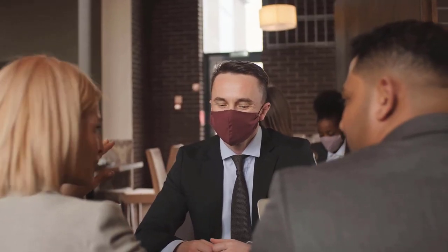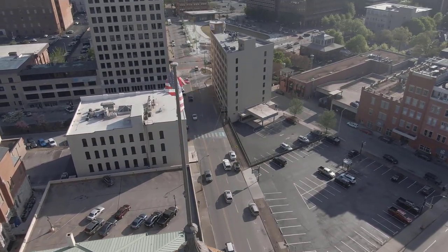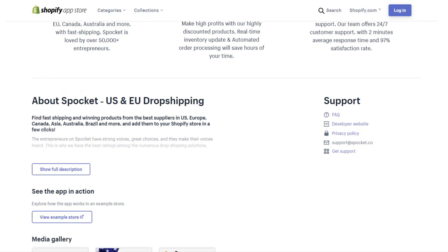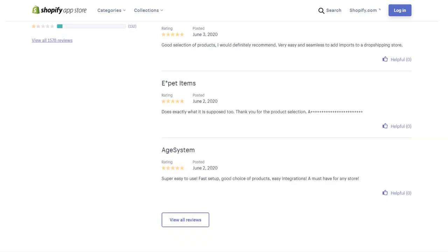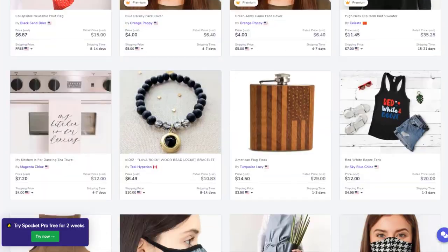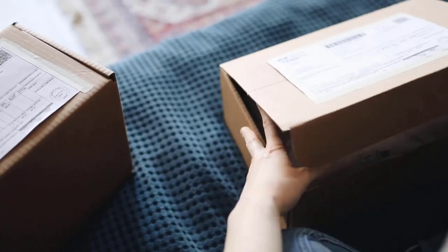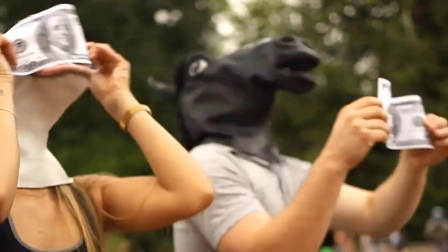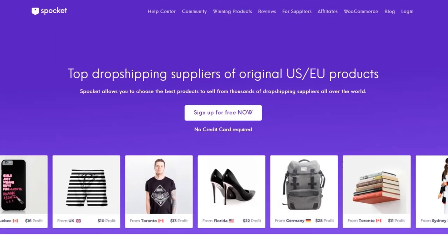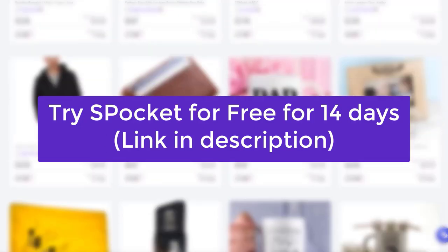With the current situation going on in the world right now, everyone is always asking me where to find US and EU suppliers. Have you ever heard of Spocket? Spocket is a top-rated Shopify app for that purpose. It allows you to choose the best products to sell from thousands of dropshipping suppliers all over the world. It will allow you to get faster deliveries, which means more satisfied customers, less chargebacks, and more cash for you. Don't take my word for it — go check it yourself. Click the link in the description to try Spocket for free for 14 days.